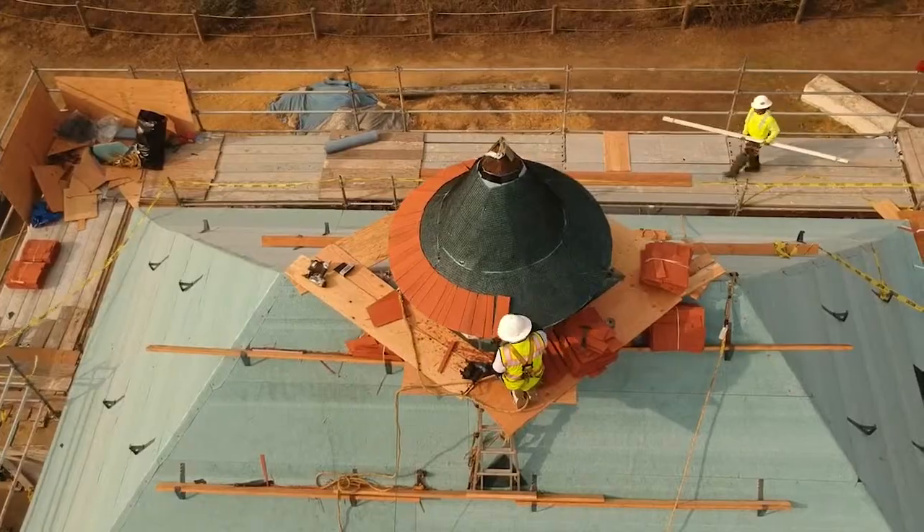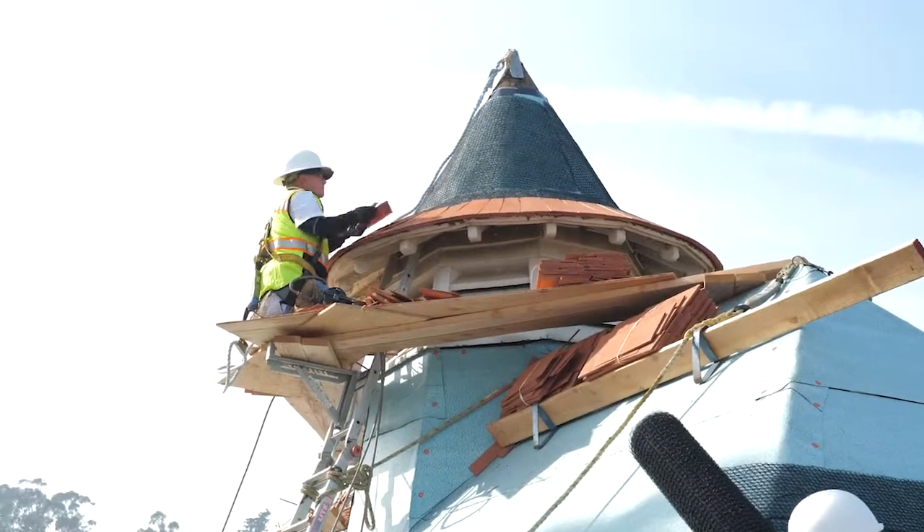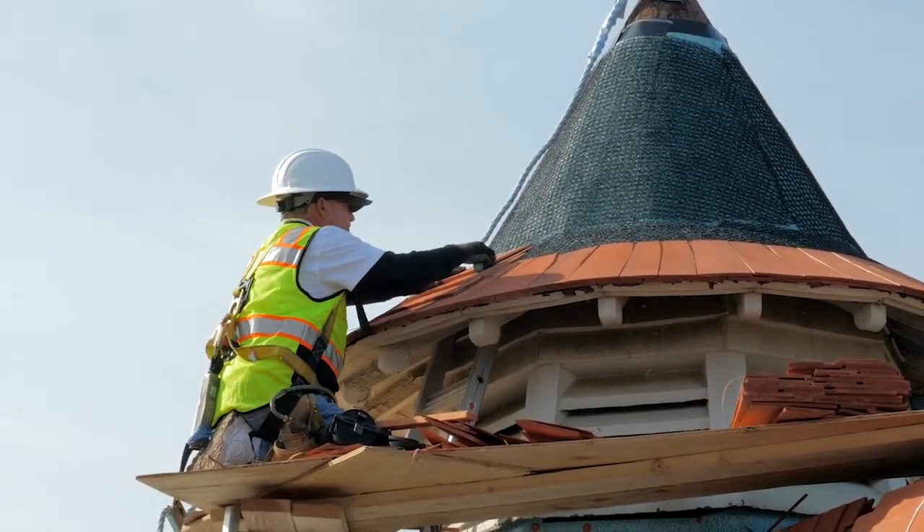This is an exciting moment — we're going to start shingling the top cupola, which is one of the most challenging parts of this project. It's exciting to get that done.